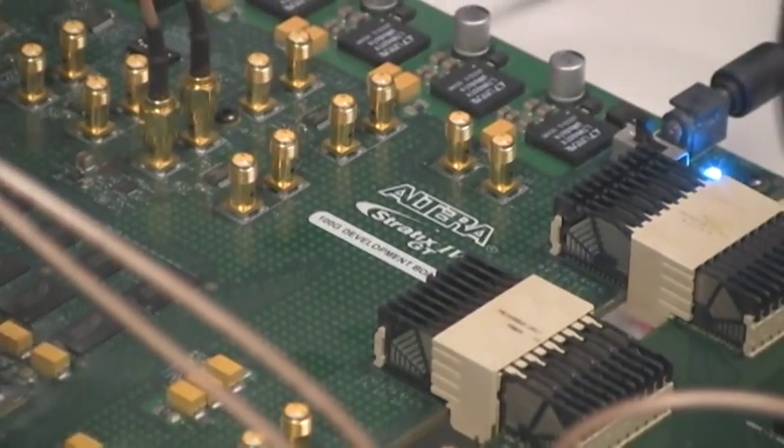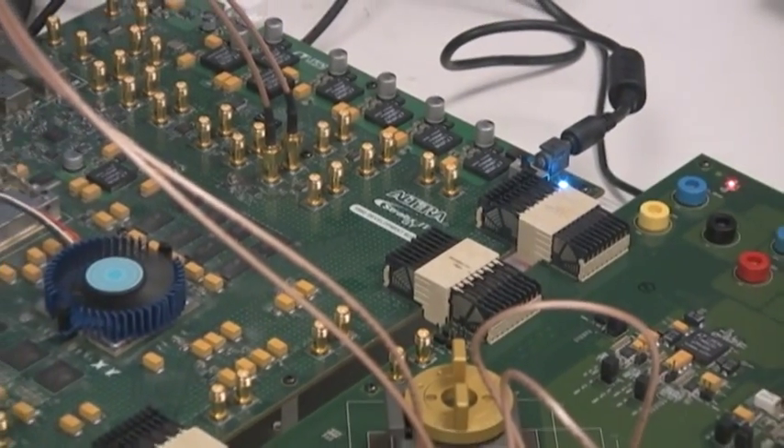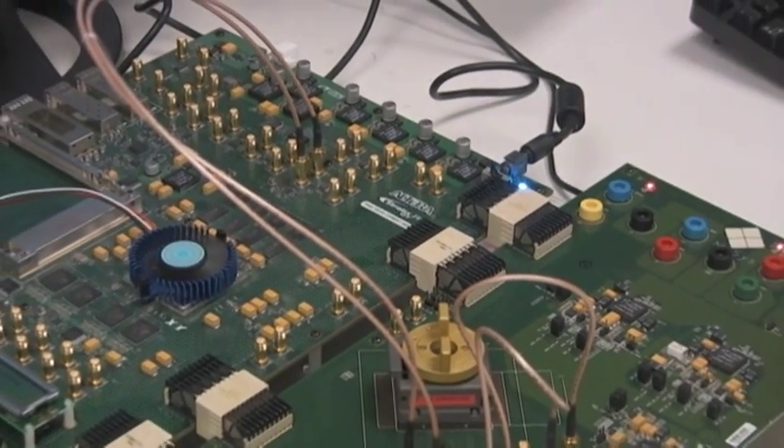Altera is renowned as a world leading provider of high performance FPGAs commonly used in networking applications, which are complementary with the capabilities of the bandwidth engine.